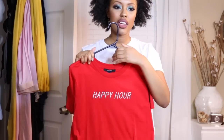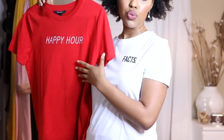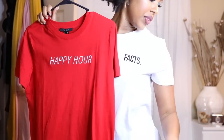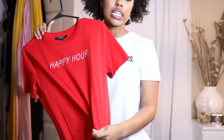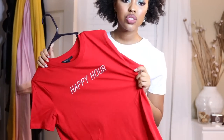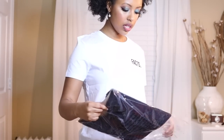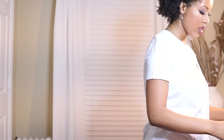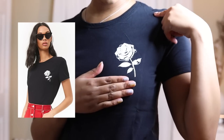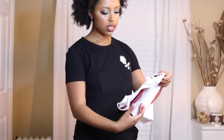This next one I don't really feel like trying on, but it says 'Happy Hour' and I thought it was just a cute little something — you could throw it on with the cardigan I bought, or just with some jeans to run errands, or even wear it to happy hour. The next item is another tee — it's black with a white rose on it. I thought it was cute, so I'll throw this on really quick. Here's the detailing of the rose — yeah, I thought that was really cute.